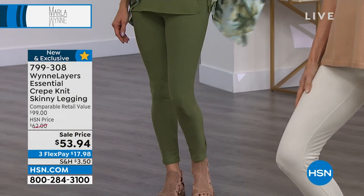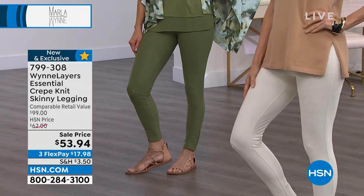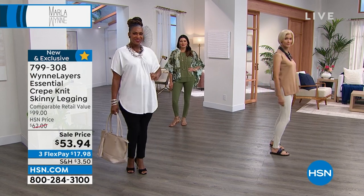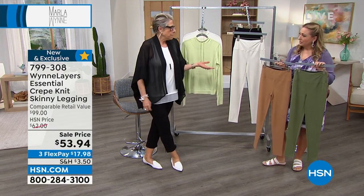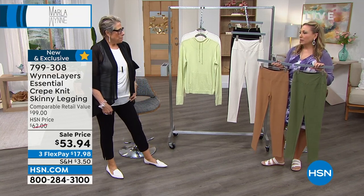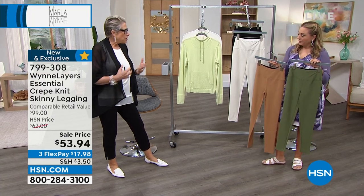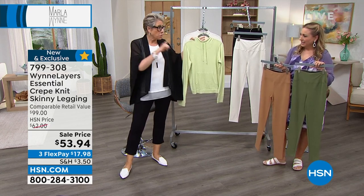I'm wearing the little pants so you can see the difference. These were an accident — I went to our designer and said I love my essential knit crepe pant, can we do a legging? She said she didn't think it would work, but I said let's just make them. I love these and I do wear them all year round, even in the winter in Colorado. If you like these pieces, go on to hsn.com because we have matching sweater knit pants and cardigans.